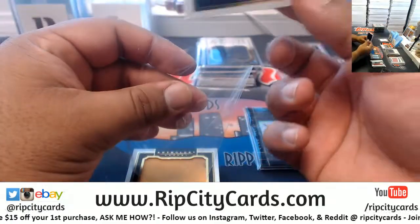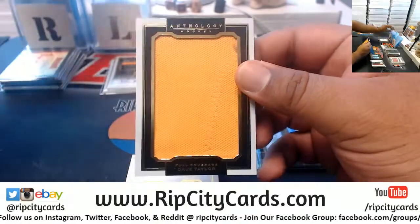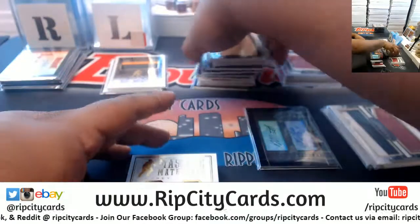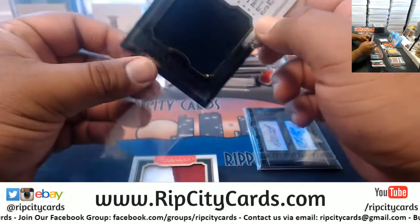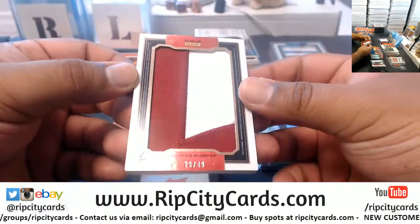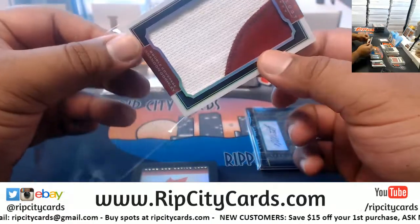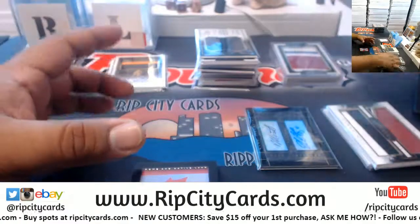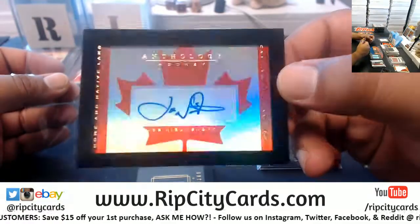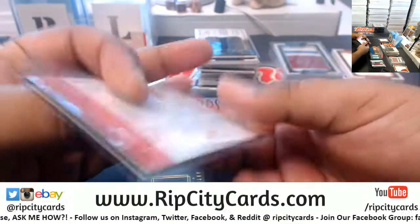We got Blake Wheeler with the relic here, to 99. Dave Taylor — you get enough of these relics, you can put a jersey together — to 99. Corey Perry relic, to 125. Brandon Gormley on this side and Connor Murphy on the other, that's to 49 — very nice, this one's pretty thick too, going to have to put that on a slider. Joe Newendik — I think that's how it's pronounced — that's number 200.